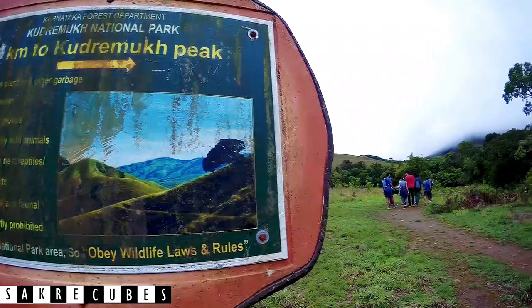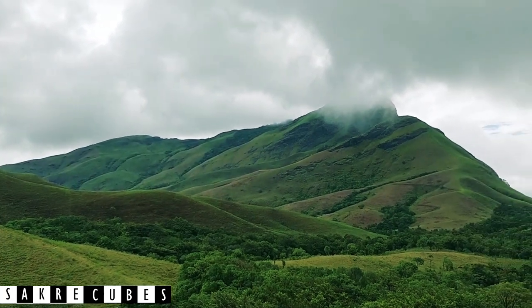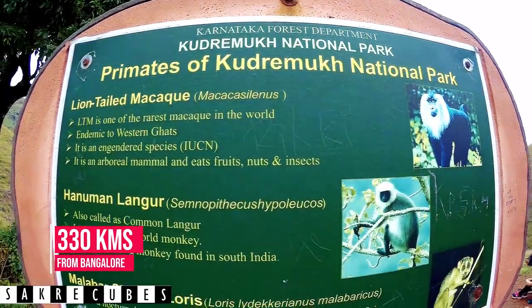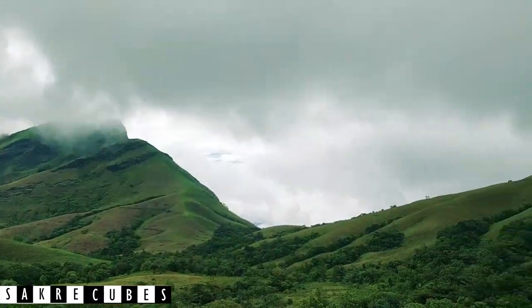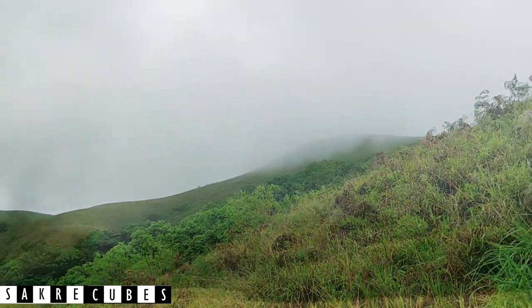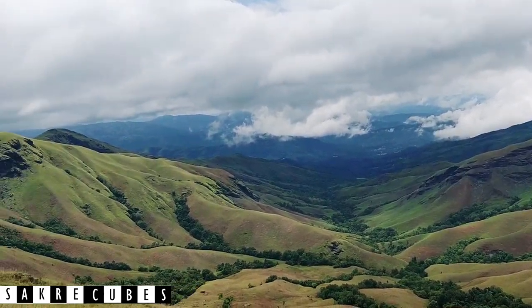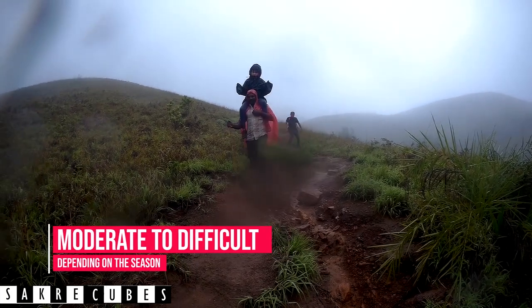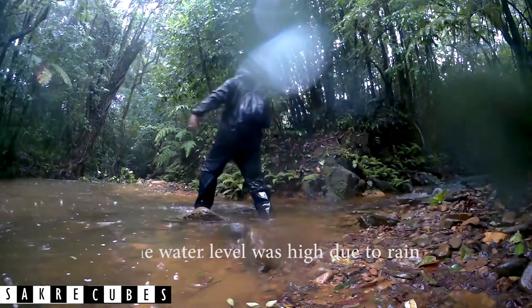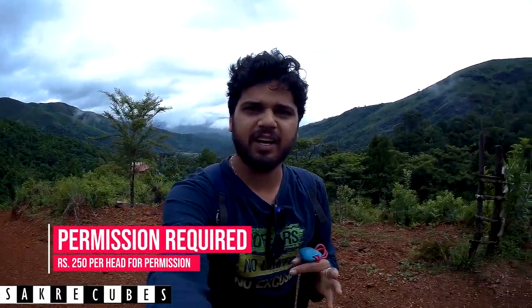At number 2, we have Kudremukha. Known as the Green Carpet of Karnataka, Kudremukha is one of the most popular trekking destinations among experienced trekkers. Kudremukha National Park is the second largest wildlife protected area, spreading up to 600 square kilometers. The lush green view of the mountain is unmatched by any other trek in the Western Ghats. The trek difficulty is moderate to difficult depending on which season you go, with monsoon being the toughest due to slippery trails and low visibility. It is mandatory to get forest permission and a guide, but getting permission is not that easy.